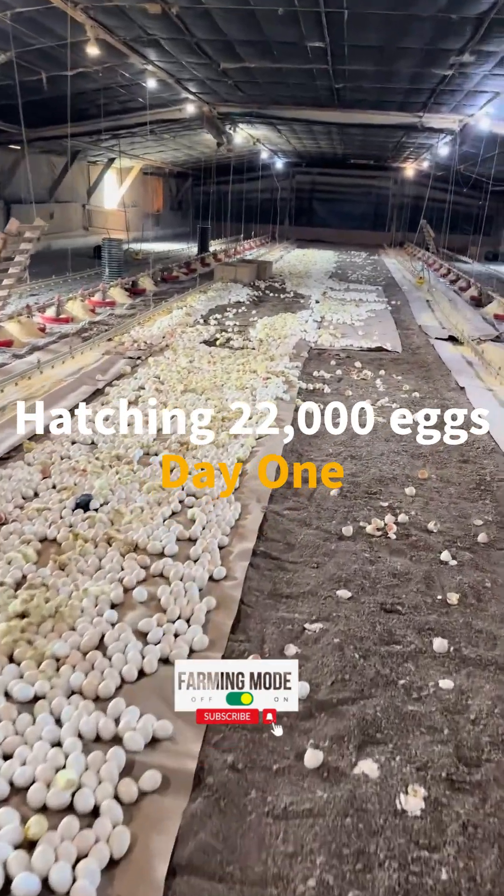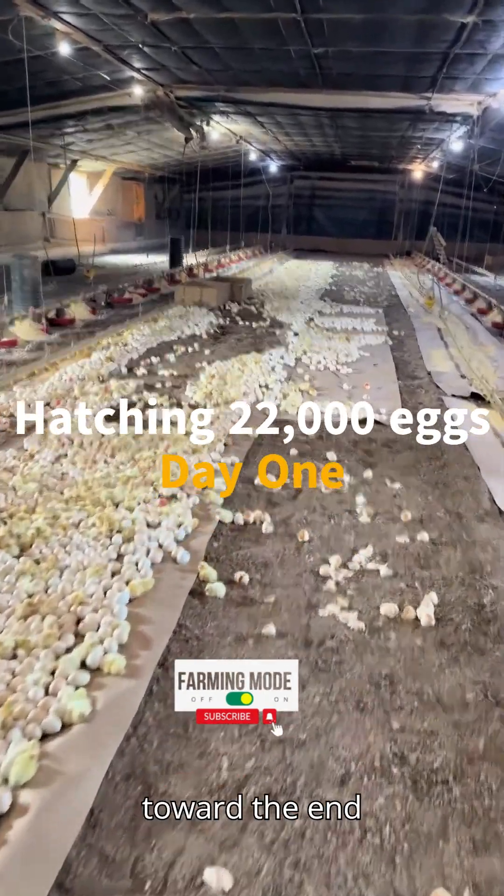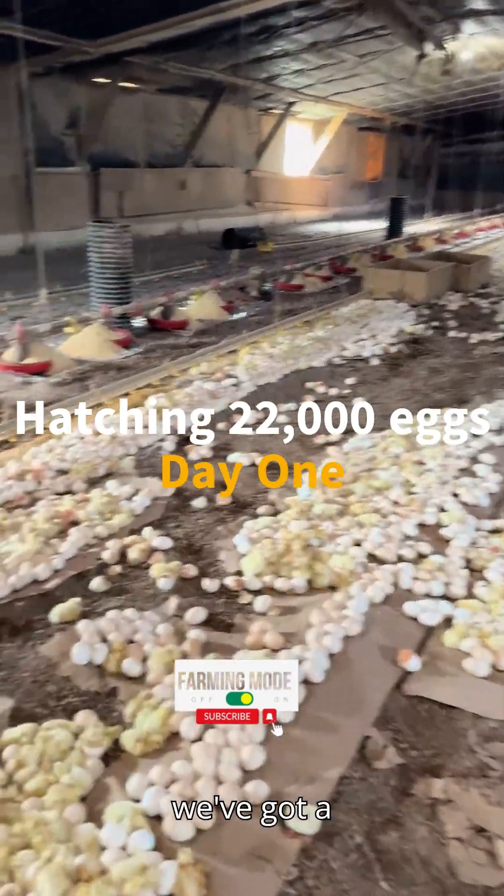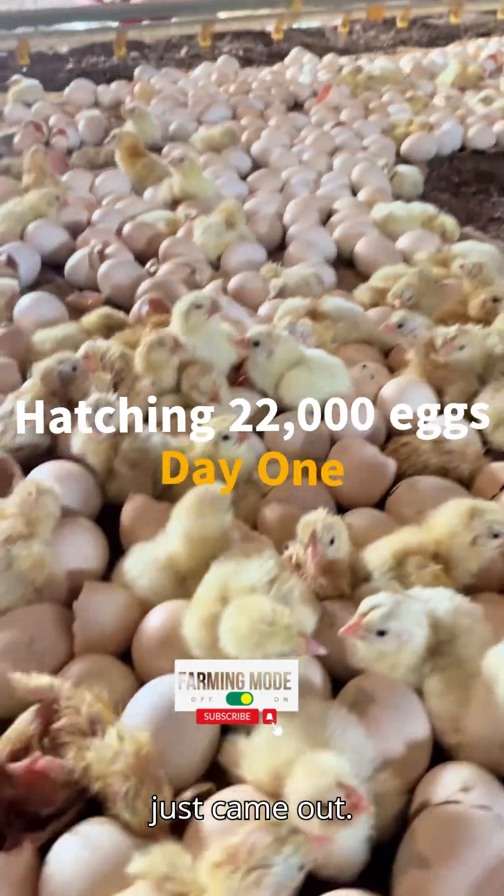They've hatched really well down here toward the end because it seems to be a little warmer down here today. We've got a lot right here, but this guy must have just came out.